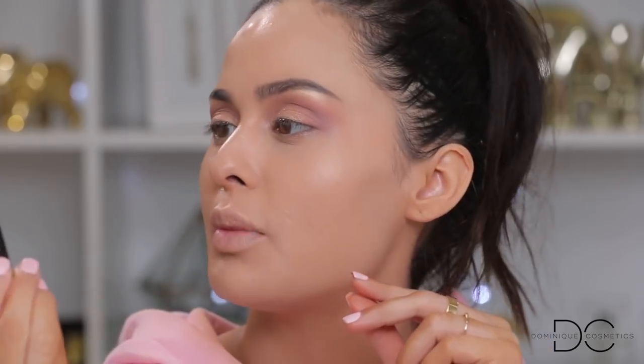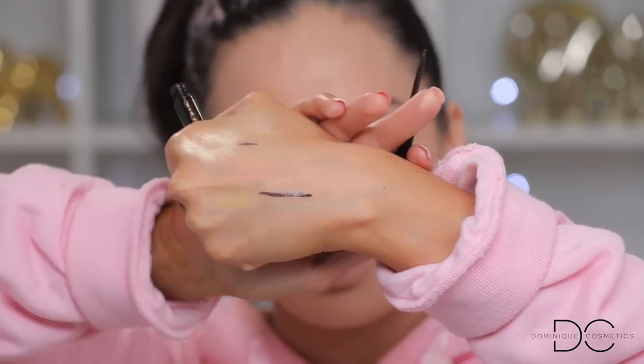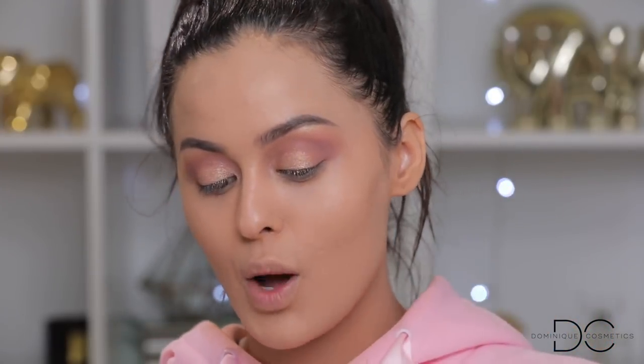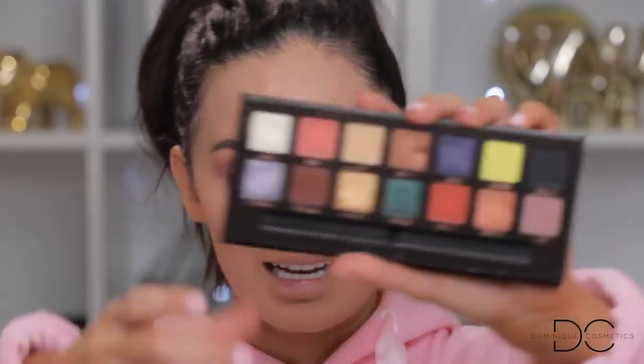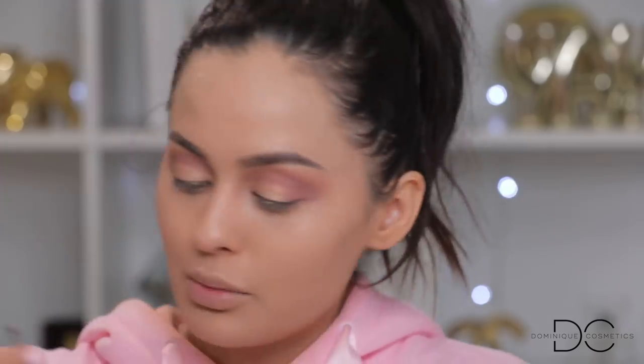For liner, you guys went with the Smashbox x Volata Petal Metal Liquid Eyeliner — it's like a black with rose gold flex, almost purple with soft pink rose gold glitter throughout. If I were doing this look myself I'd go with a soft brown eyeshadow and smoke it out. So I'm going to take the brown shade called 'Parallel' from the Anastasia palette and apply it with a pinpoint concealer brush from Sigma as an eyeliner brush.